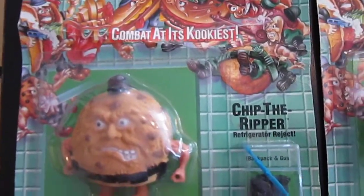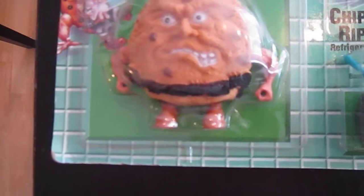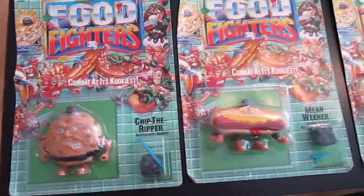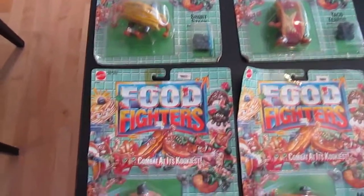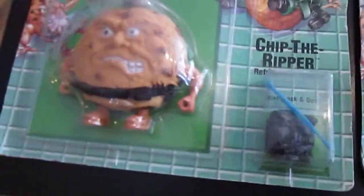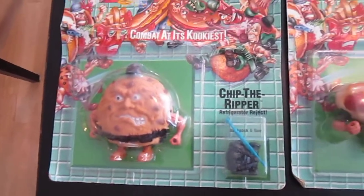Here's Chip the Ripper. These guys are awesome. You'll notice they have black helmets — that's how you know they're on the same team. Because even though some of these things match well together, like french fries and a hamburger, it doesn't mean they get along in the food fighting world. All these guys come with black helmets, black backpacks, and blue weapons. So that's how you know they're all on the same team. There's five of them.